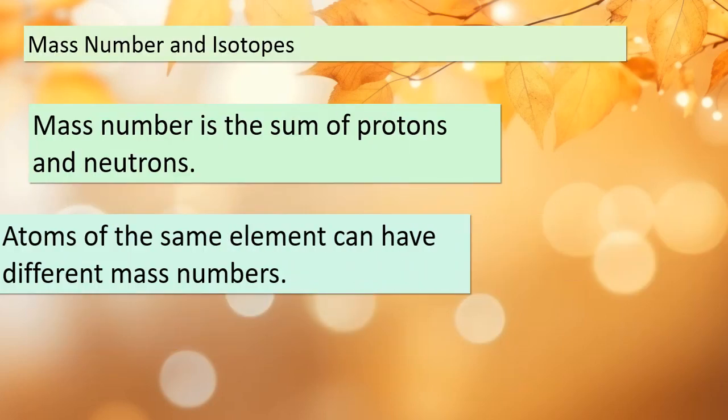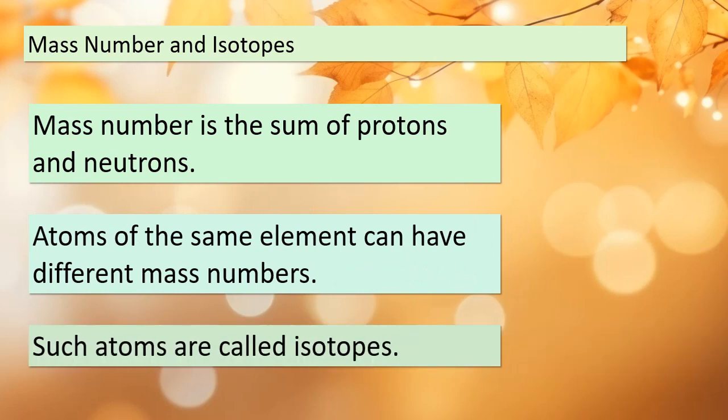Let's dive into mass numbers and isotopes. The mass number is the total count of protons and neutrons in an atom's nucleus. Atoms of the same element can have different mass numbers, which means they have different numbers of neutrons. We call these variations isotopes. This concept is crucial when we start dealing with nuclear reactions and balanced equations.